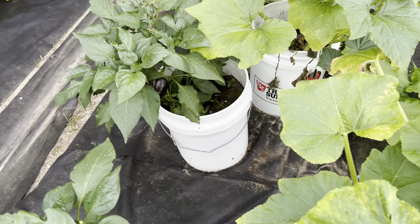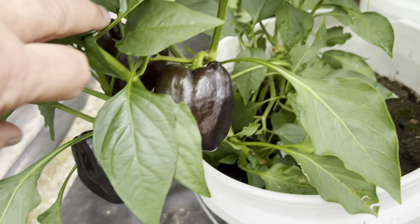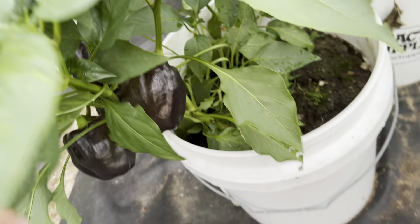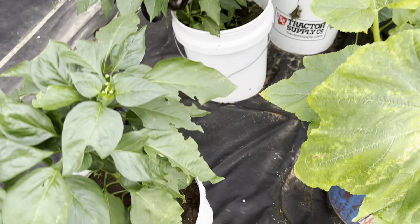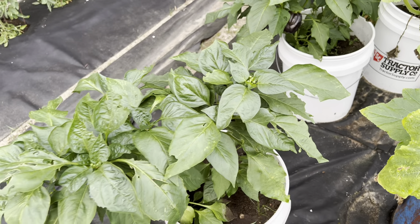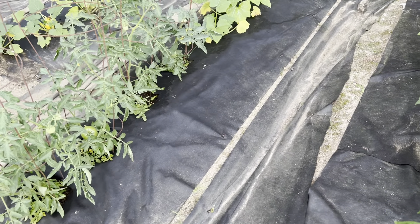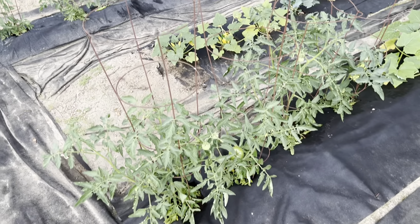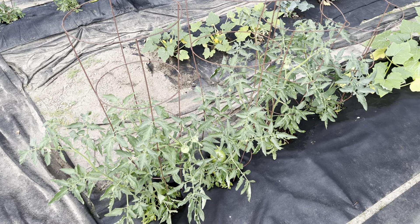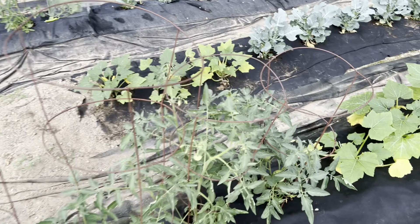Here's something unusual — a bunch of black peppers, if I can show them here. And there's some here too. We're getting peppers this year, and as black as they are, they taste fine. I don't mind them. So far, not much on the tomato side.